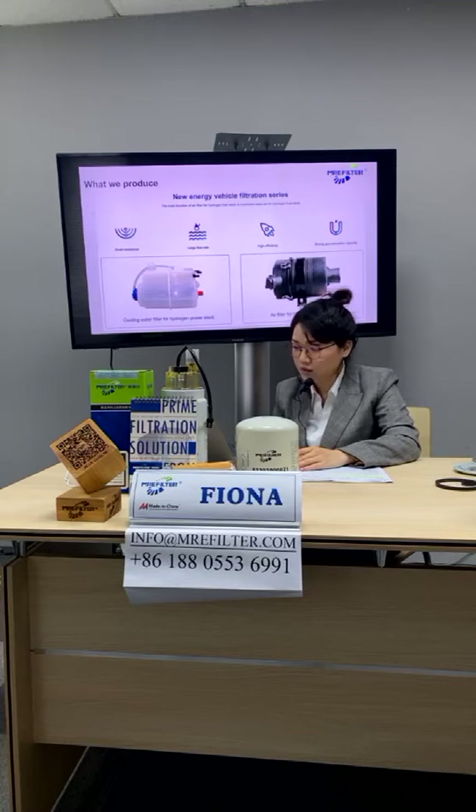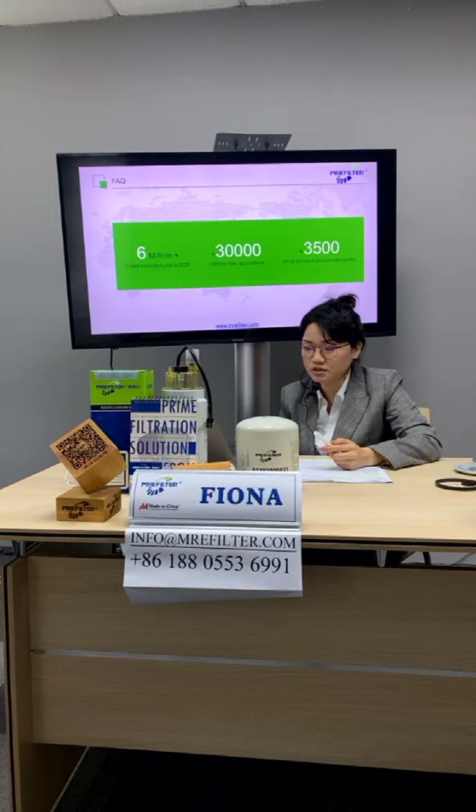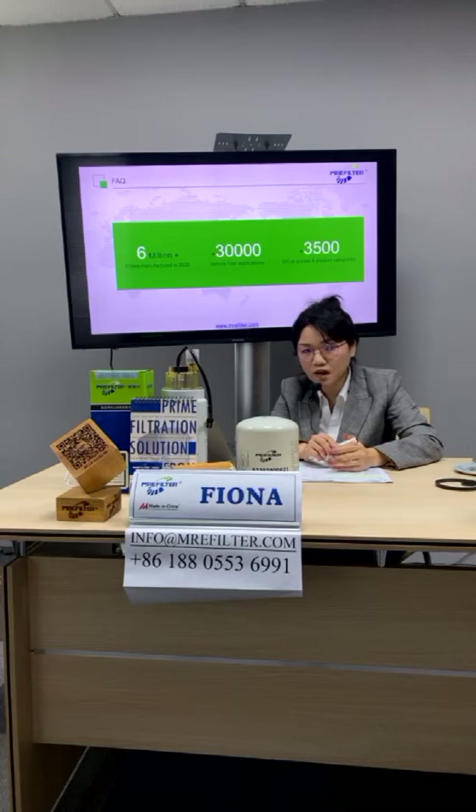Last year we manufactured around 6 million filters. Our SKU count now exceeds 3,500, which are used across 30,000 vehicle applications.